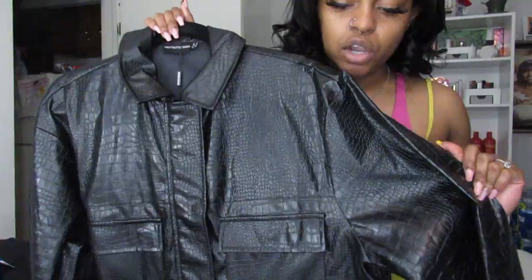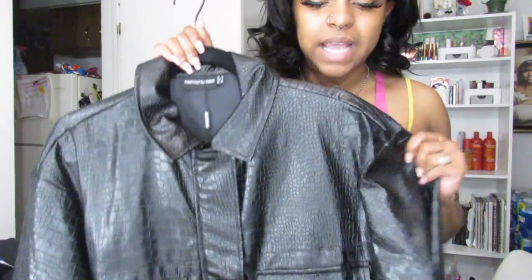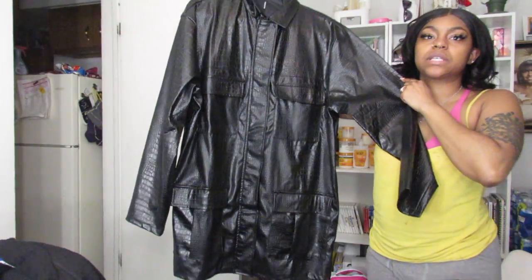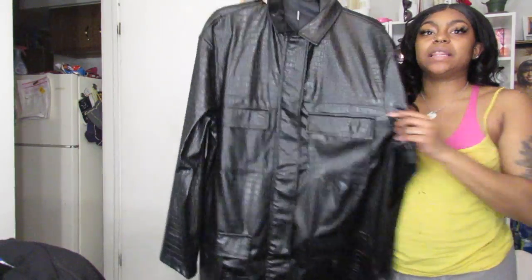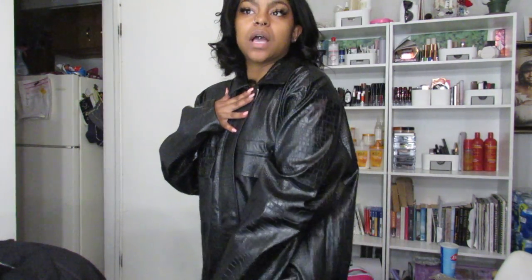First things first, I got the black croc PU oversized utility jacket. I got it because it gives me that Matrix look. I'll try it on real quick so you guys can see what it looks like — I'm not going to zip it or anything, but I'm going to rock this with some pumps or boots, some leggings, and a plain top, because I feel like this jacket is what's going to steal the show.